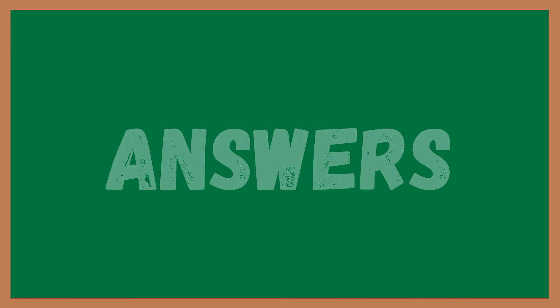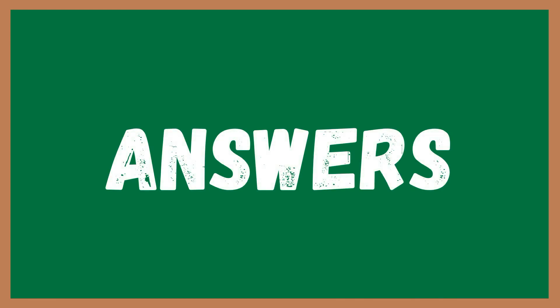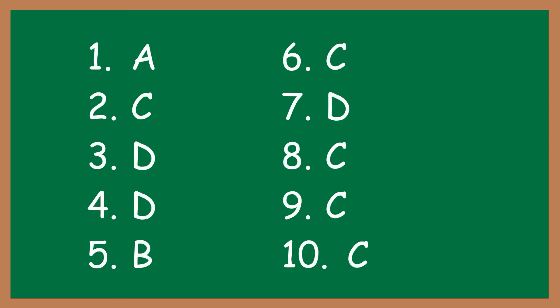Are you done? Here are the answers: 1-A, 2-C, 3-D, 4-D, 5-B, 6-C, 7-D, 8-C, 9-C, 10-C.